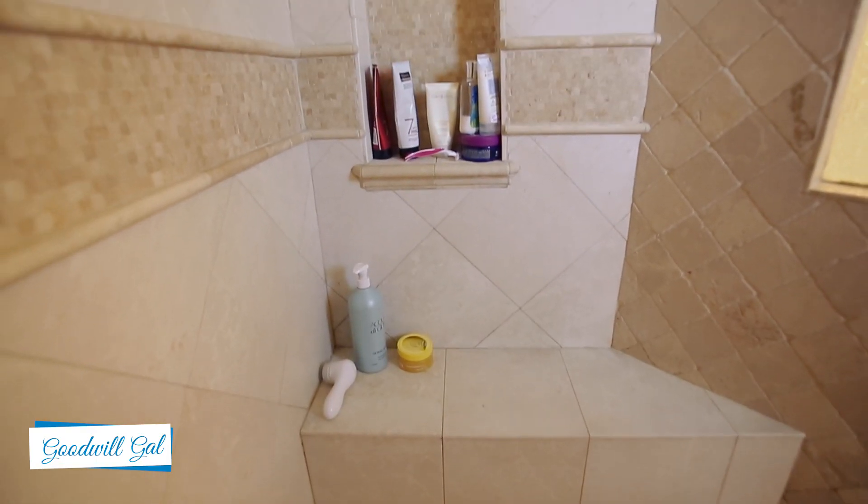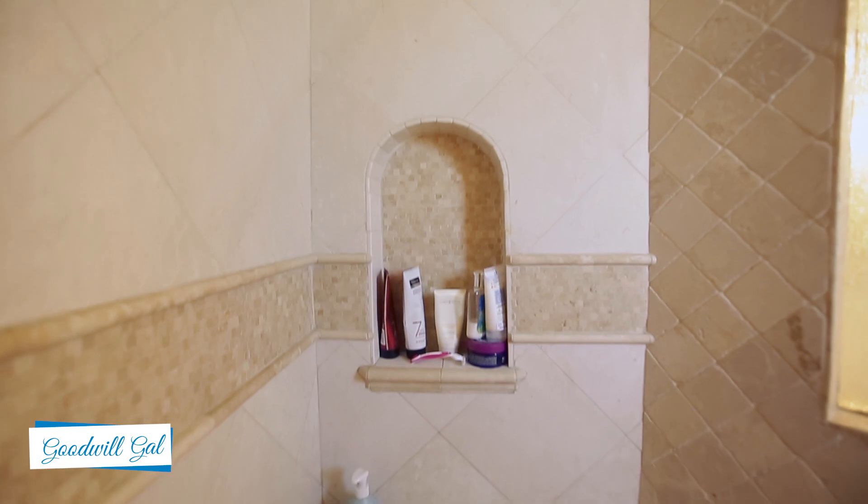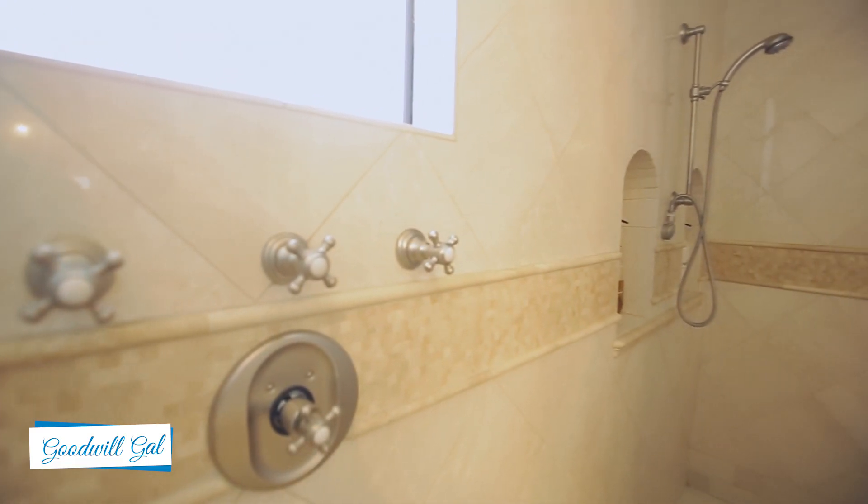This is my walk-in shower. One of the things that I really love about it is that it's nice and big — you could probably put five people in here. There's a bench where I can sit down and shave my legs, and there are little areas to put all my products in. It's just a nice, roomy area.